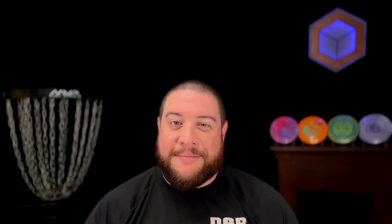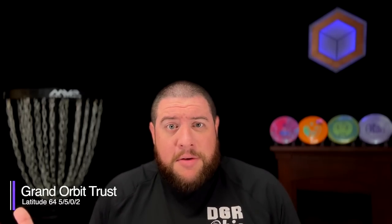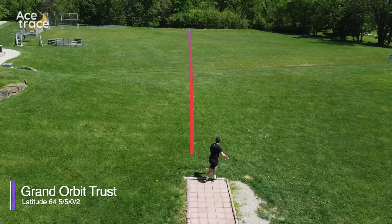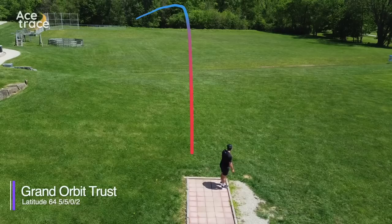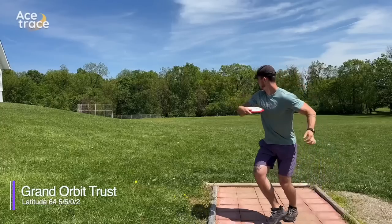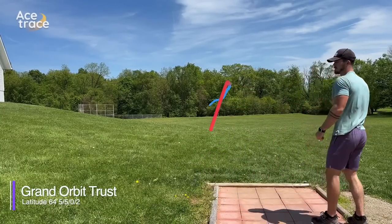How do we follow that? With the most overstable mid-range we tested today: the Latitude 64 Royal Grand Trust. The Trust is a newer mid-range from Latitude 64's Royal line. At first glance you probably don't think it should be a straight mid-range at 0-2, but lots of pros have been talking about throwing it as a reliable straight mid-range. It's safe to say it may only be straight for big-time power throwers. At 5-5-0-2, it flew more like a 5-5-0-3 or 5-5-0-4 for Daniel and Caleb. Reliably overstable.